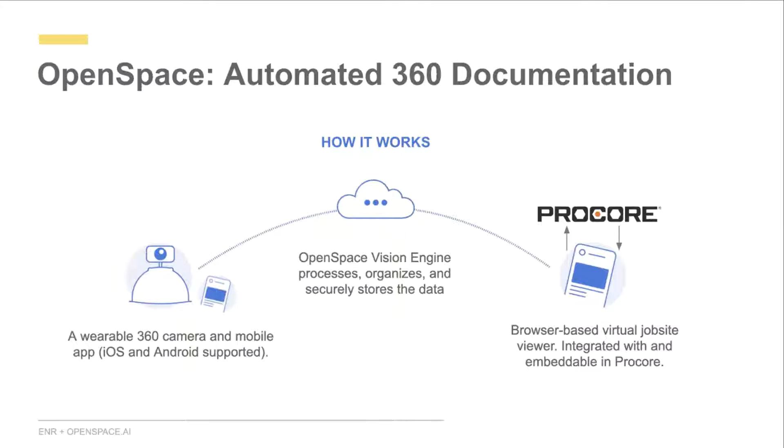OpenSpace captures a deep, rich context of what's happening on the project. Because it's so simple, OpenSpace customers on average capture once per week, compared to once per month with other solutions. Some customers document every other day. This is enabled by our cloud-based processing engine — you do your site walk, upload to the cloud, and data becomes accessible within the Procore interface. You can also use OpenSpace data in Procore workflows: generate observations, RFIs, and we integrate with the photo module — all embeddable inside Procore.